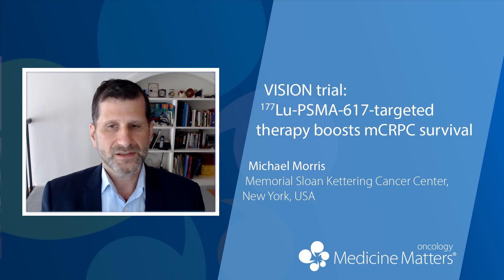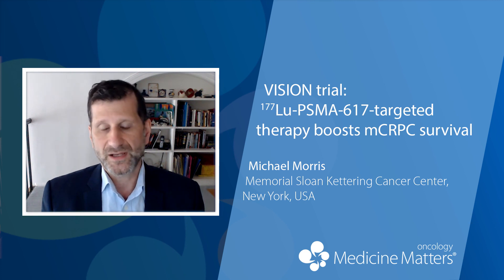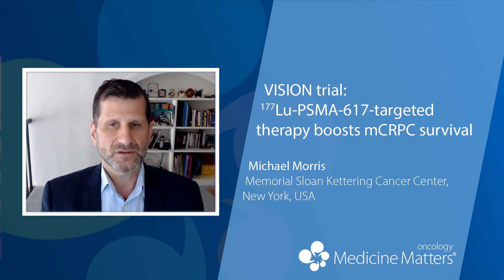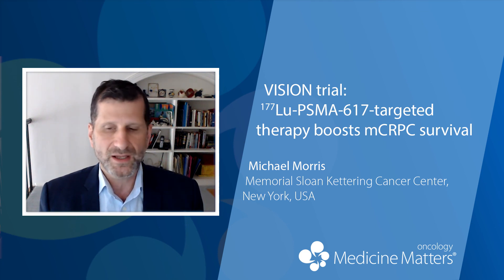I think that both patients and oncologists should feel very optimistic and excited by the results of this trial. It introduces to prostate cancer the first tumor-directed radioligand therapy as a drug class that improves survival in a patient population that has few other treatment options. It also introduces the possibilities of new combinations and new treatment opportunities even earlier in the disease as clinical trials open up. So it's a new treatment opportunity — a new drug class for prostate cancer — that's good for everybody, especially for the patients who so desperately need new therapies.